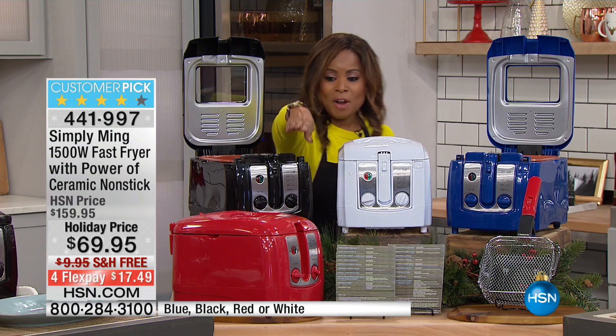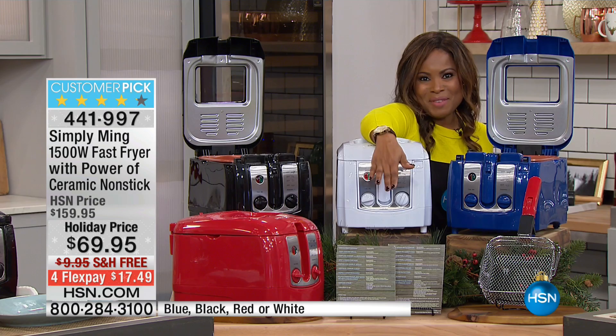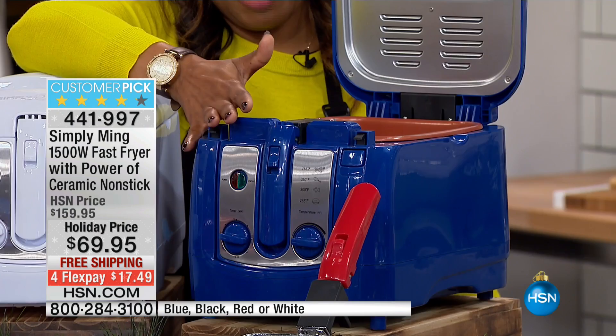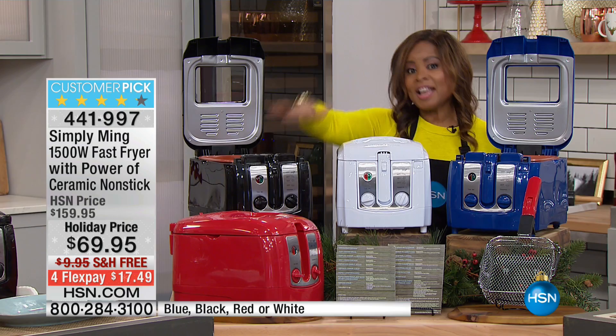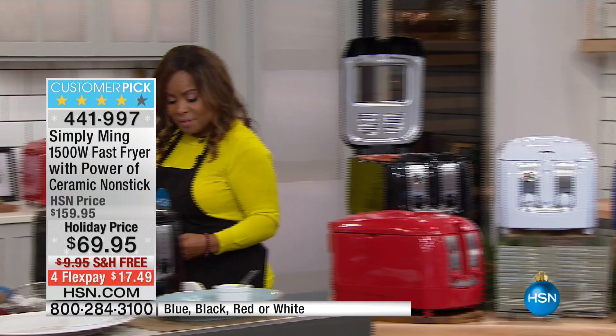In the front we have our beautiful red — rich red is always one of our number one colors, perfect for the holiday season and beyond. You get the basket and the recipes as well. To my left is the beautiful cobalt blue, one of my personal favorites. We have the white diamond in the center, and then the jet black, which is limited. If you know that's the color you want, I would not wait — go ahead and order.